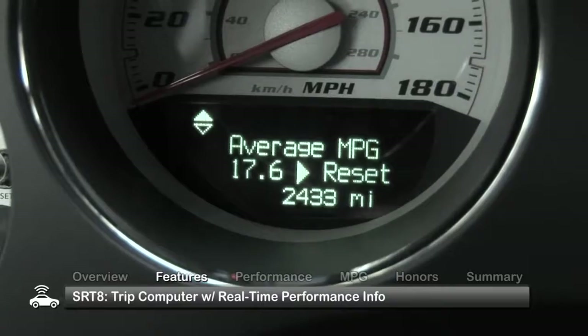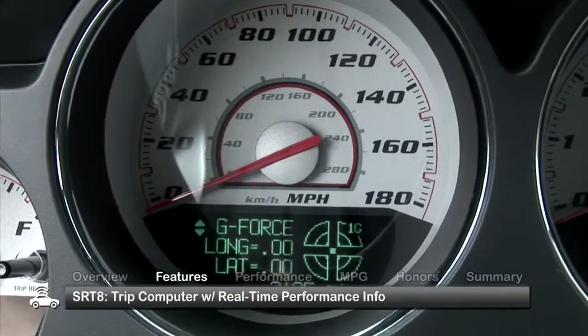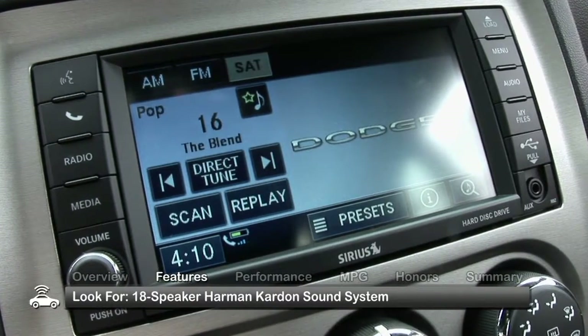Look to the SRT8 for an advanced trip computer that also provides real-time performance data. Bluetooth, voice recognition and an 18-speaker Harman Kardon sound system can be found on some models.